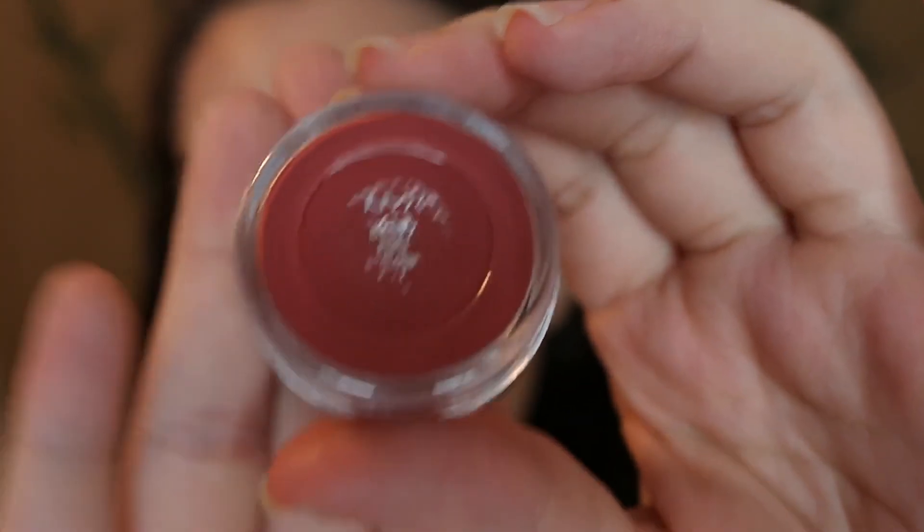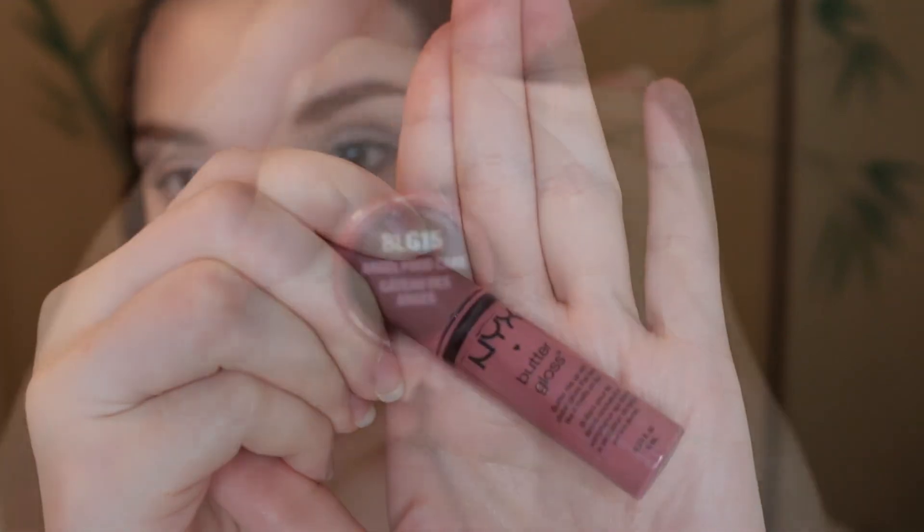Now I'm going into my NYX Butter Lipstick in Pops. I am using a Sigma lip brush here, but that's just because I don't have the Real Techniques one. I think that any lip brush is as good as the next one. Now I'm going to go over it with the NYX Butter Gloss in Angel Food Cake. And then to finish it off, I'm using the NYX Matte Finish Setting Spray.